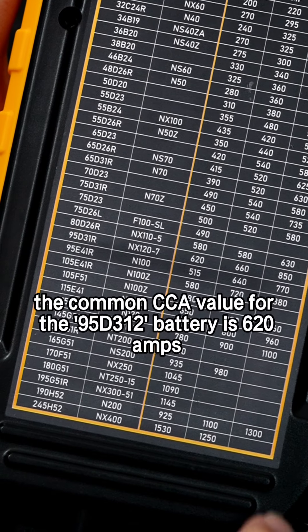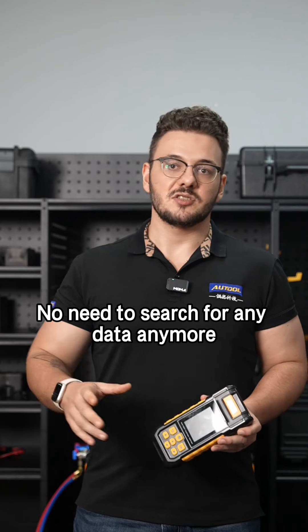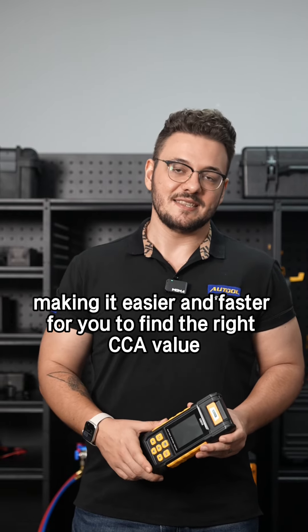For example, the common CCA value for the 95D312 battery is 620A. No need to search for any data anymore — just check the chart at any time, making it easier and faster for you to find the right CCA value.